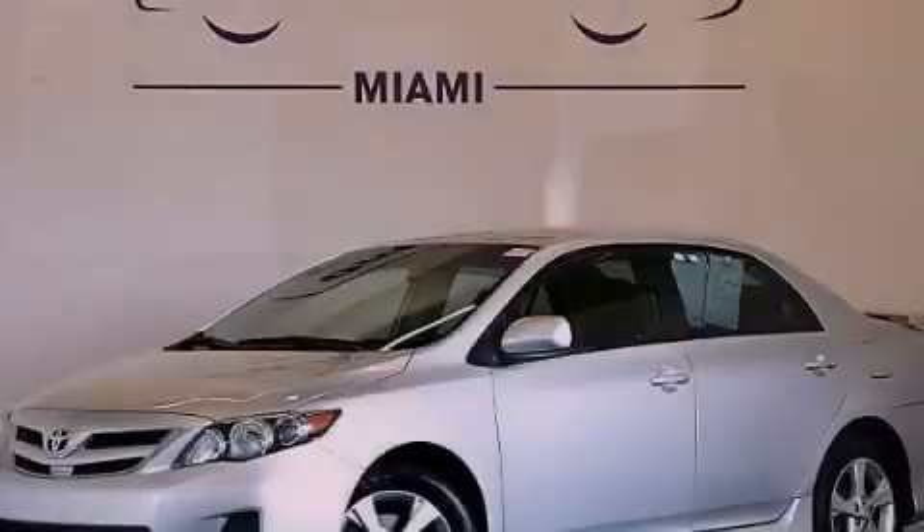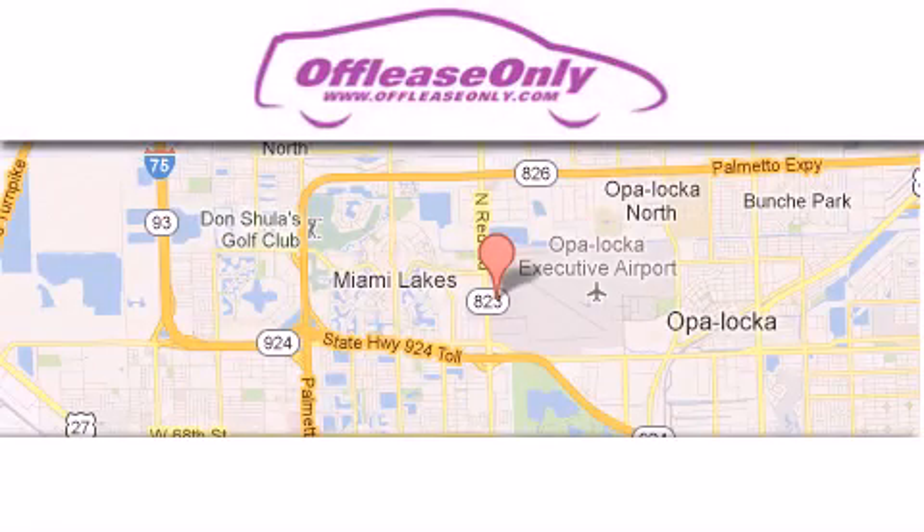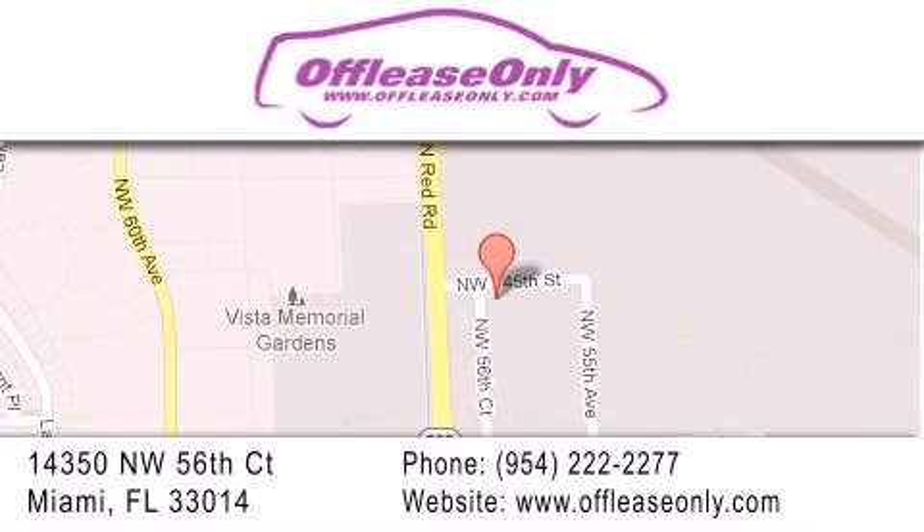Stop by today and test drive this automobile for yourself. Off-Lease Only Miami is located at Northwest 145th, just east off 57th Avenue, south of 826 and north of Kritigny.